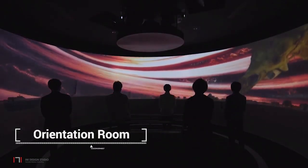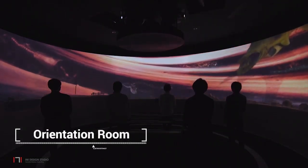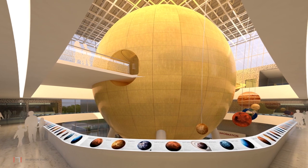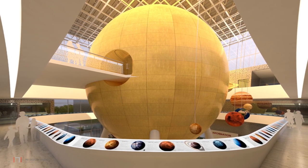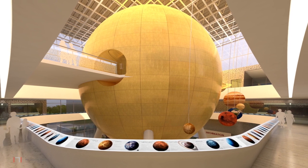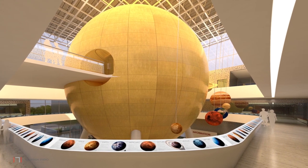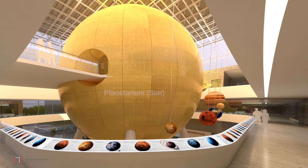From the atrium, visitors enter the intra-projection hall for an orientation, after which they go to the first floor, which is the main exhibit floor. A scaled model of the solar system with the planetarium depicted as the sun is displayed. The circulation corridor also acts as an informal exhibit area.